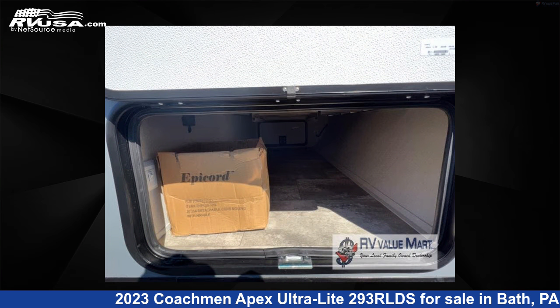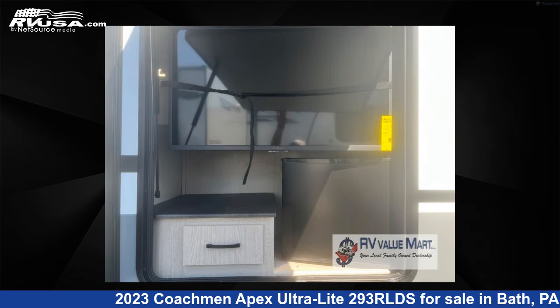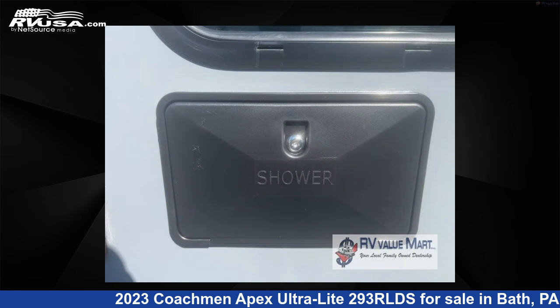This new Coachmen is 34 feet 0 inches in length and features two slide-outs, an Earth interior, sleeps 5, slide-out, and 50 gallons fresh water capacity.